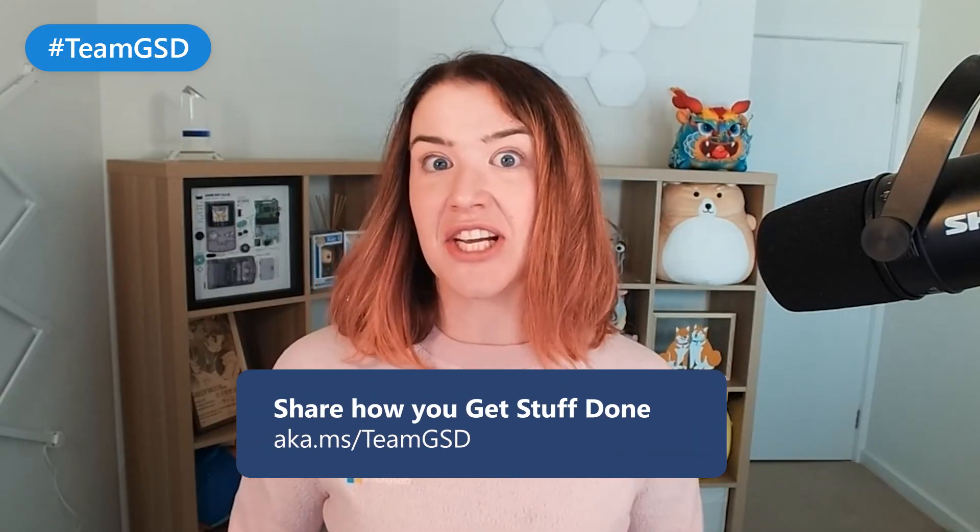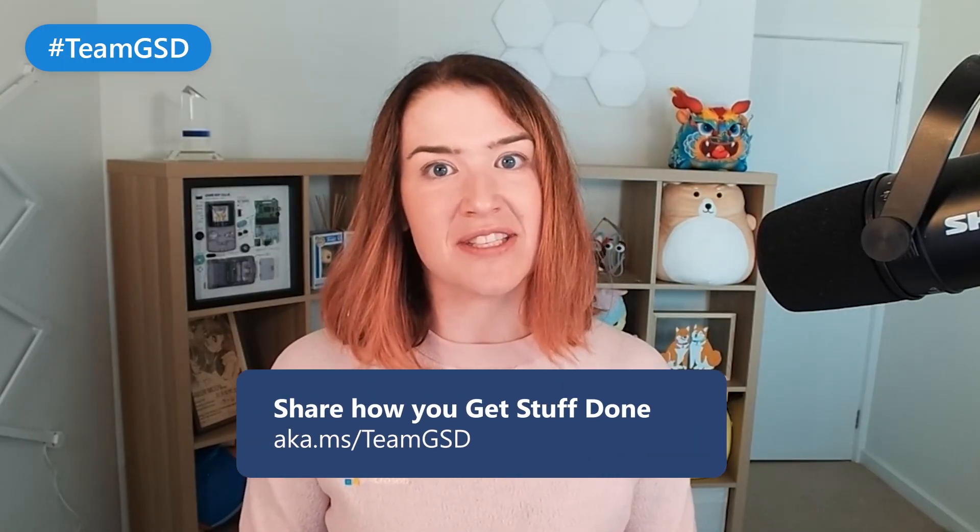And that reduces the likelihood of a Teams-based phishing attack. I'm Sarah Young. Get stuff done with us and check us out at aka.ms/TeamGSD.